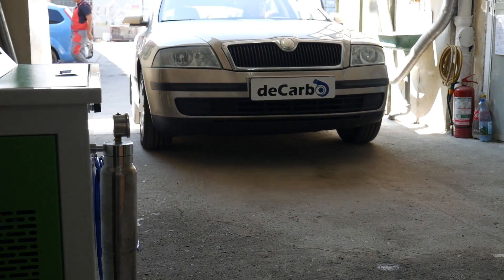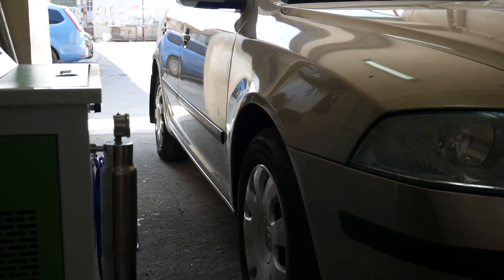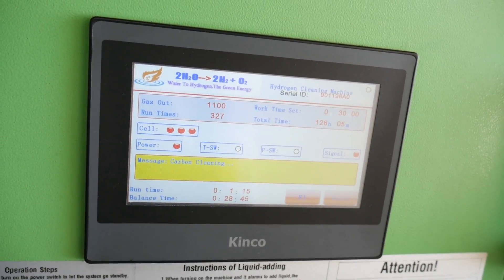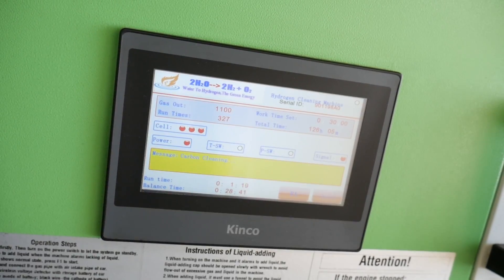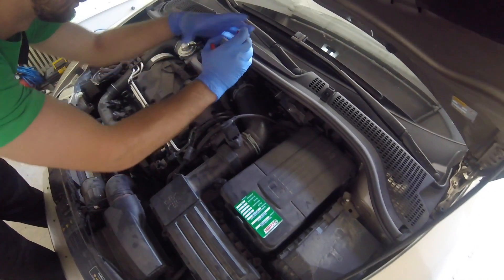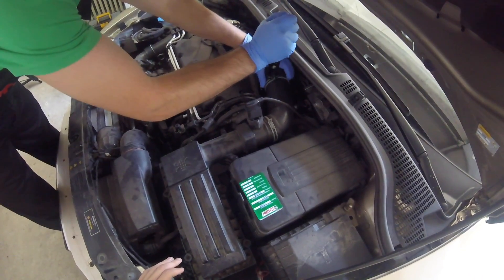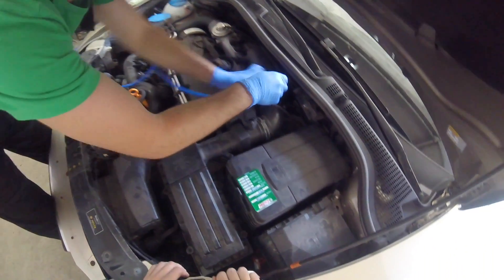A few weeks ago I took a car powered by a diesel engine and did some emission tests before and after the carbon cleaning procedure. The carbon cleaning procedure done with HHO promises to wash away any carbon deposits within the engine. It's done by raising the temperature within the cylinder. To do that, you have to introduce HHO through the intake system and allow the car to run and idle for 20 to 30 minutes. And that's exactly what I did.